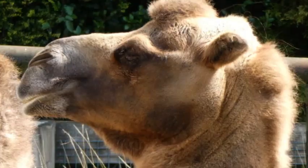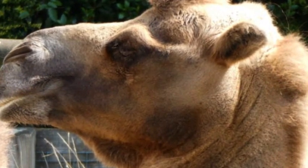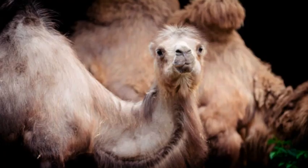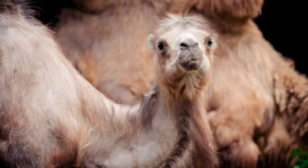The fertility of hybrid camels can also vary depending on the specific cross-breeding combination. In some instances, hybrids can be fertile and capable of producing offspring, while in others, fertility may be reduced or absent altogether.